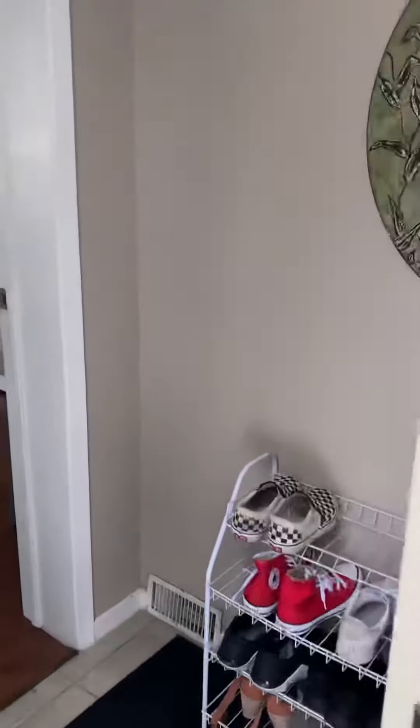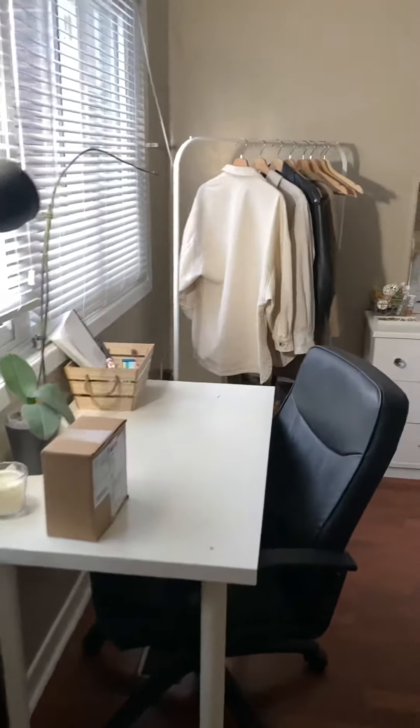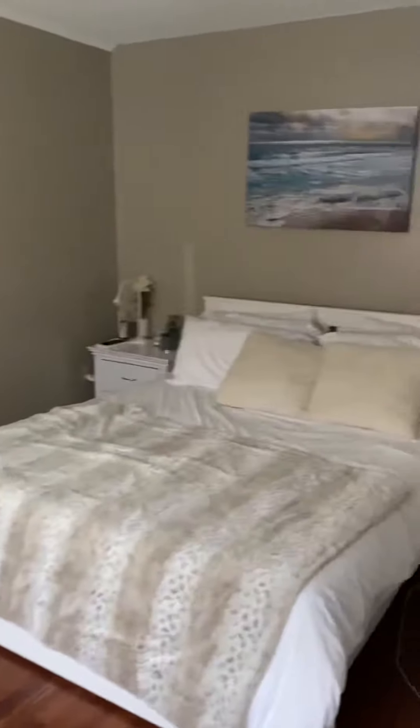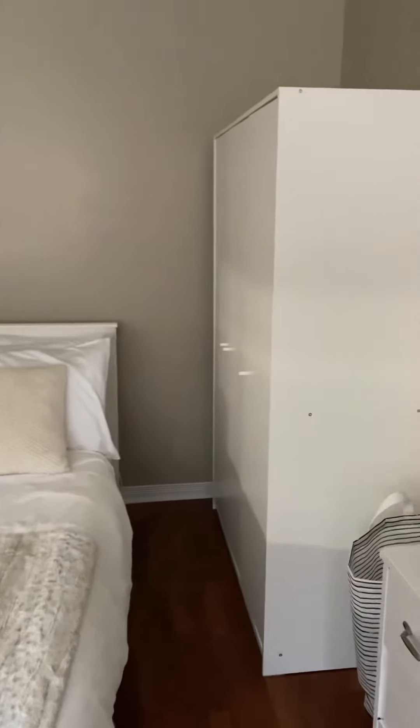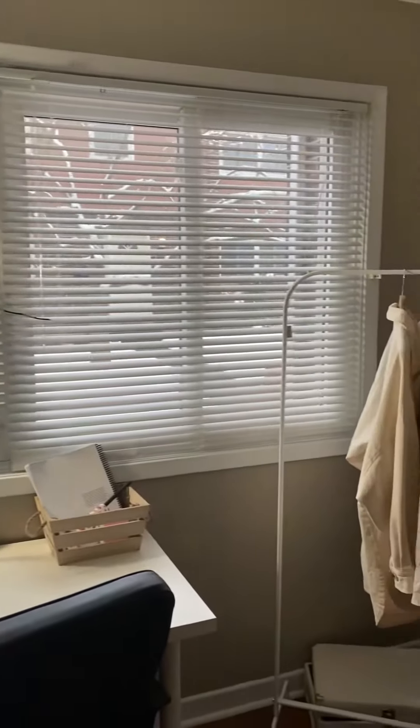As soon as you come to the front door, you're straight into the first bedroom. These are highly furnished bedrooms, but are more spacious inside. There's a bed, a desk, and a window right up front of the computer area.